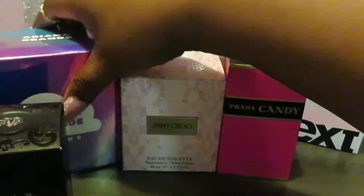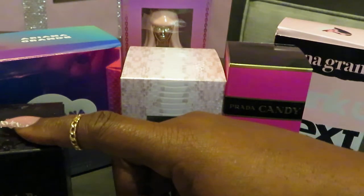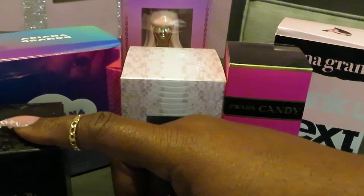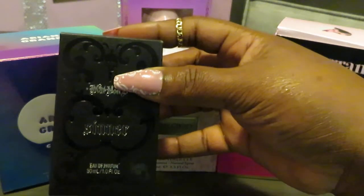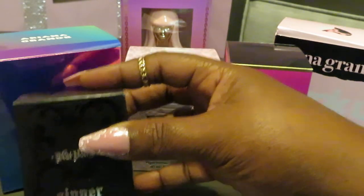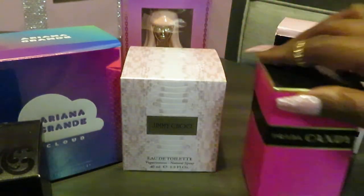The Sinner smells really good. The best way I can describe it: it's like a soft cotton candy smell mixed with a little strong floral smell. That's the only way I can describe it, but it smells really really good.